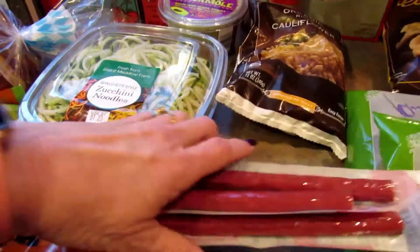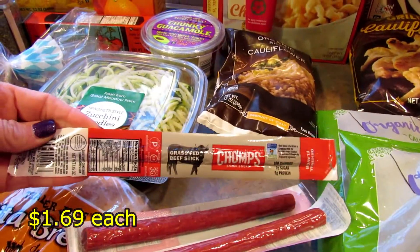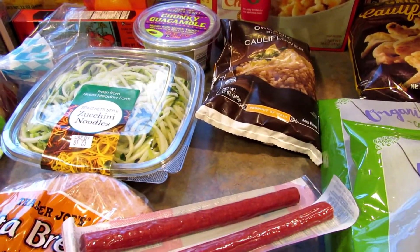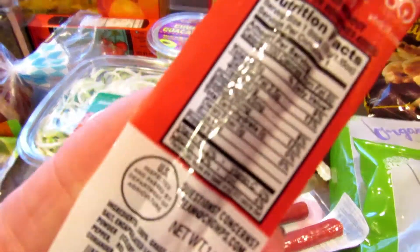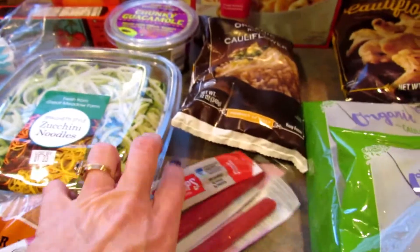Then I got three of these because my husband likes them — they were up by the register. They're called Chomps and they have zero carbohydrates. So those are a good snack for him.